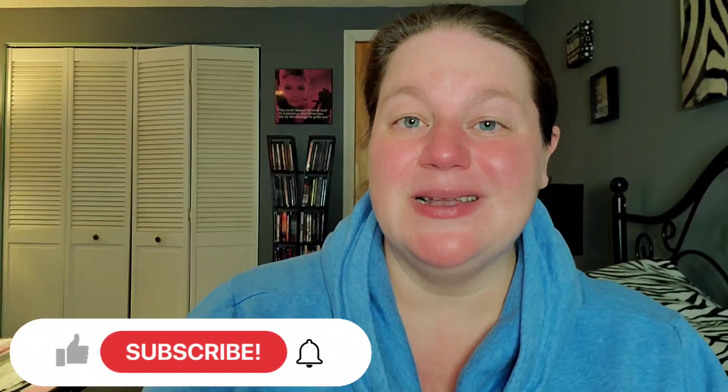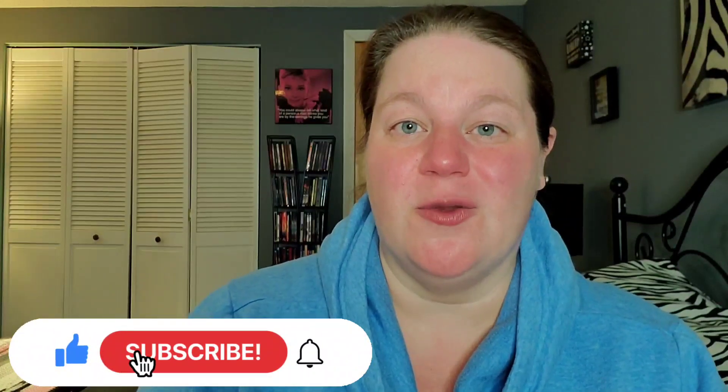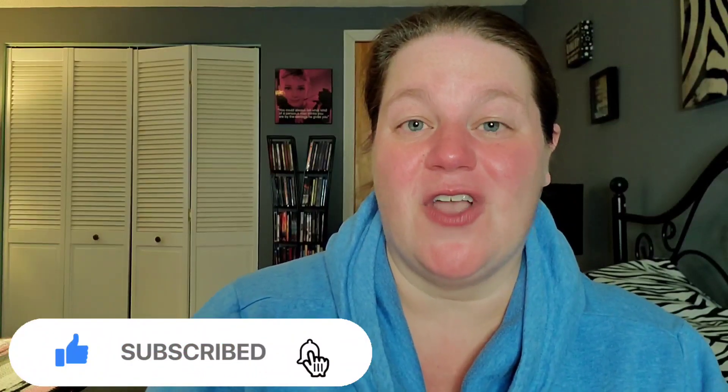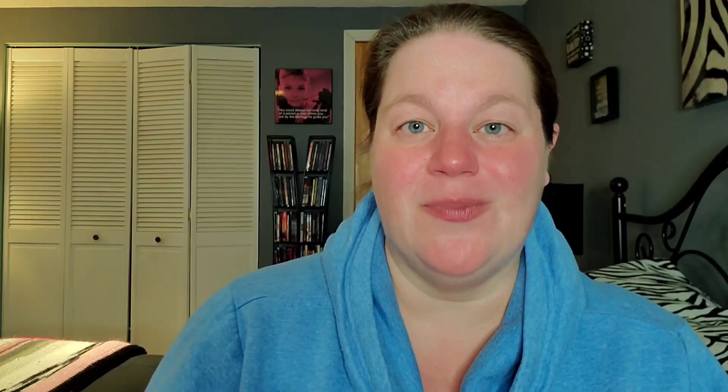If you haven't yet joined the Movies Ensue family, please hit the red subscribe button down below, especially if you love movies and physical media content. I put out videos pretty much on a daily basis. I discuss box office news, unboxings like this, and I also let you know what's upcoming for Blu-rays every Tuesday for new releases.